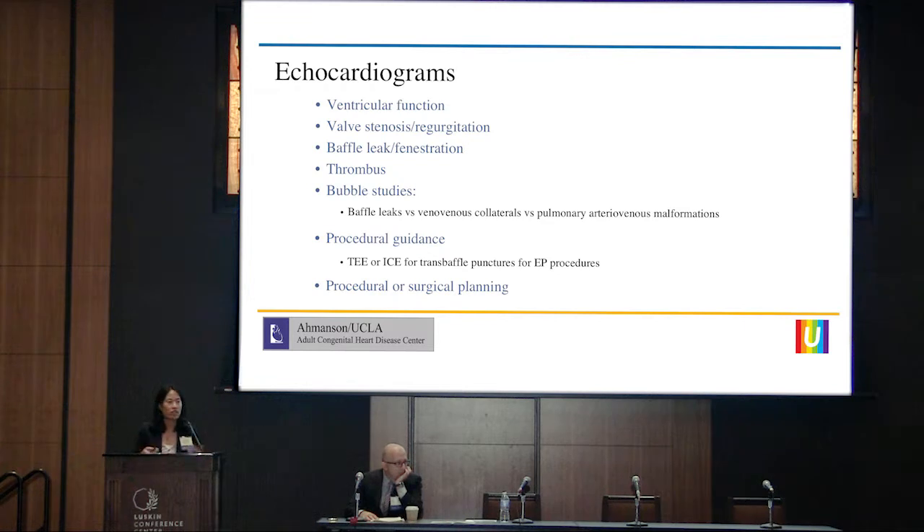So many of us read echoes and echo reports. We know that echocardiograms can tell us about ventricular function, obstruction within the ventricles, valve stenosis, valve regurgitation. It can tell us about baffle leaks or fenestrations, whether or not there's a thrombus anywhere in the heart. We can do bubble studies as well, which tell us about the presence of right-to-left intracardiac, intrapulmonary, or even extracardiac shunting — from baffle leaks, veno-venous collaterals, or pulmonary arteriovenous malformations.